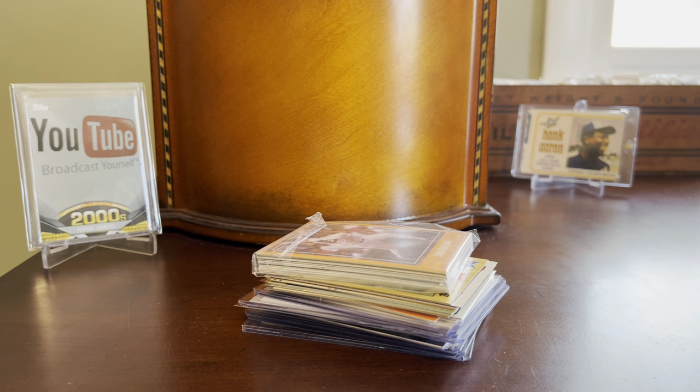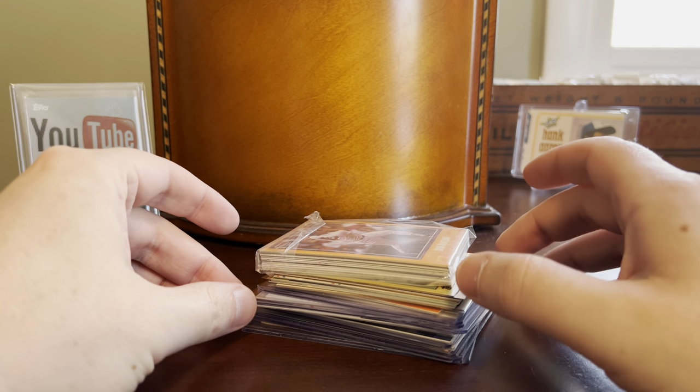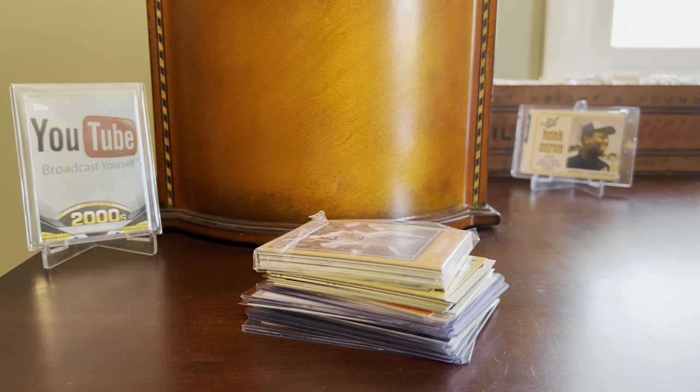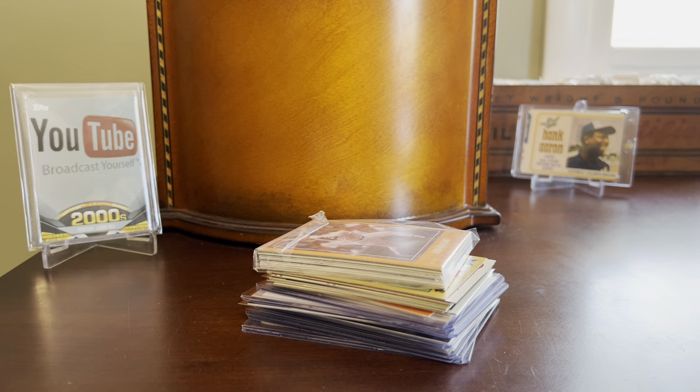Hey everybody, Shane here, Shoebox Legends. Thanks for stopping by the channel today for something a little bit different. Just going to go through this random stack of cards sitting on my desk. This is a type of video that I've done before when I need to tidy up here at my home office slash hobby headquarters, and we're just going to leave the stack sitting here and go through it top to bottom on camera.